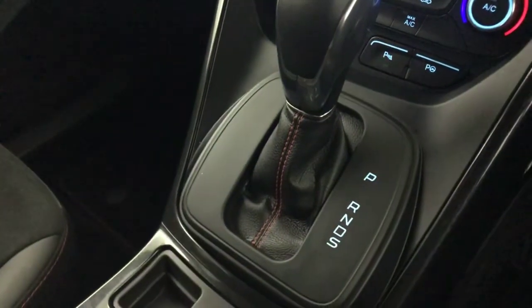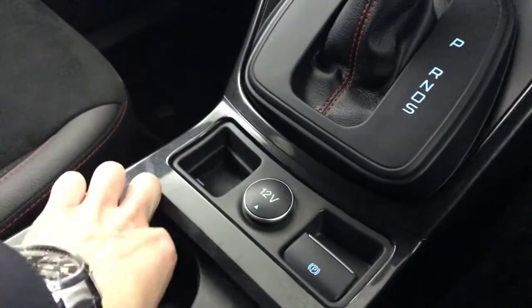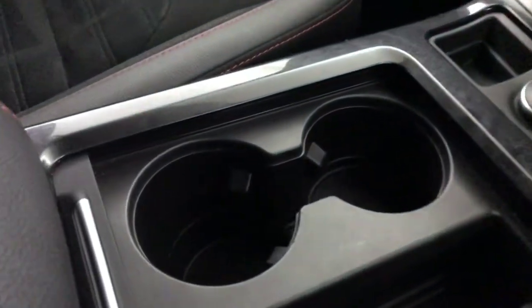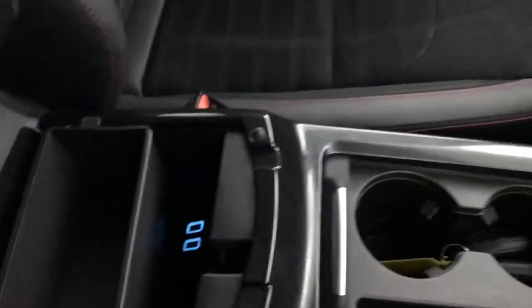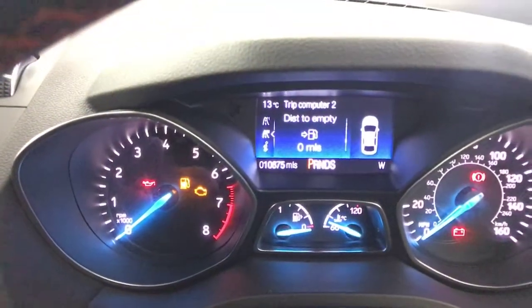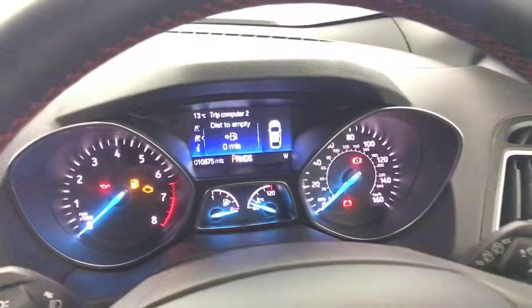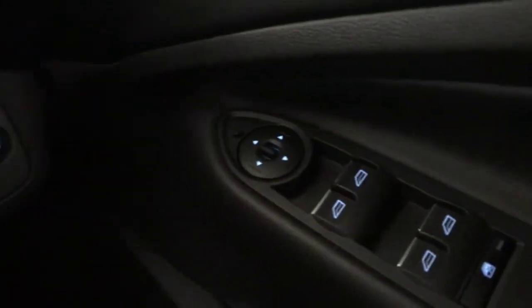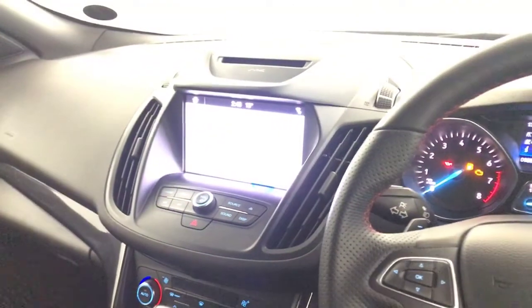Down here we've got the auto gearbox and an electric handbrake. Two keys, as mentioned. You've got cup holders and two USB inputs. The odometer shows just over 10,500 miles, and with the previous service just done at 10,000 that's great. Electric windows, electric mirrors, and automatic lights. So there we have it — a 2019 Ford Kuga ST-Line.